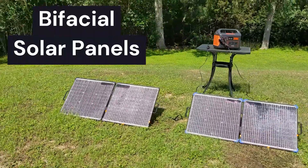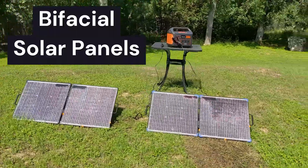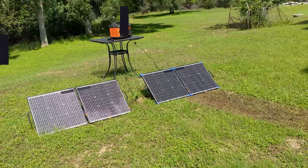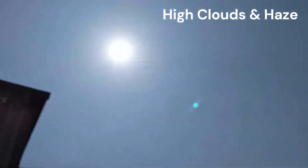Bifacial solar panels, which expose a solar cell on both the front and back side, can also help with maximizing solar power generation. Let's do some actual power tests and see the effect of redirecting extra photons onto the surfaces of a bifacial solar panel.